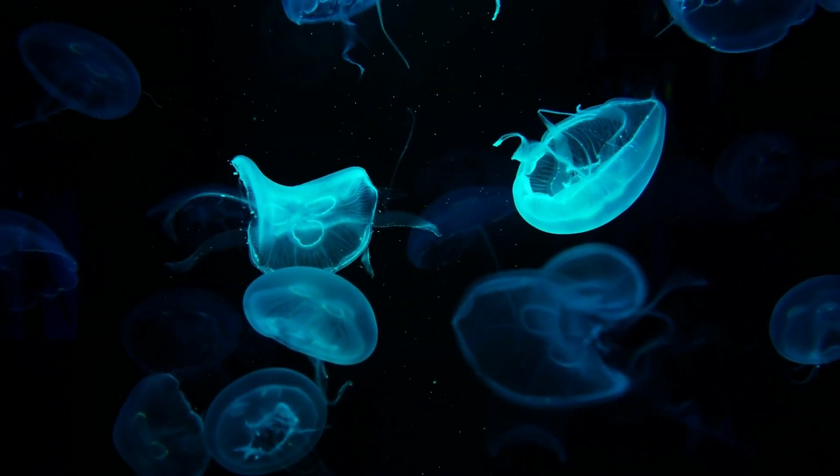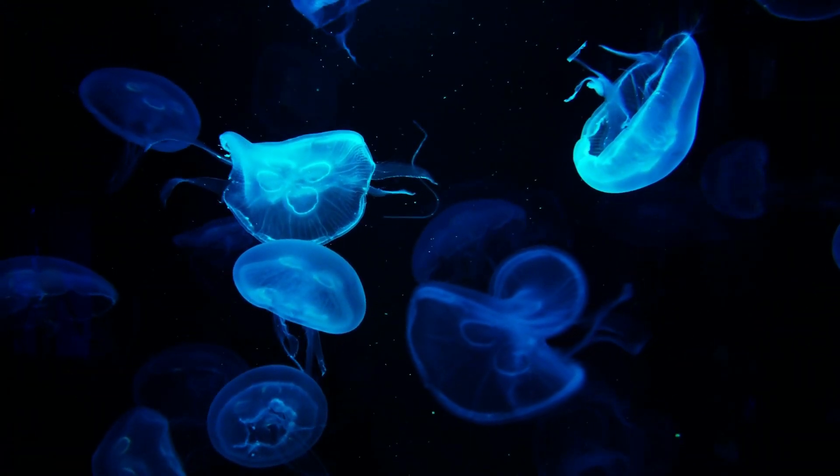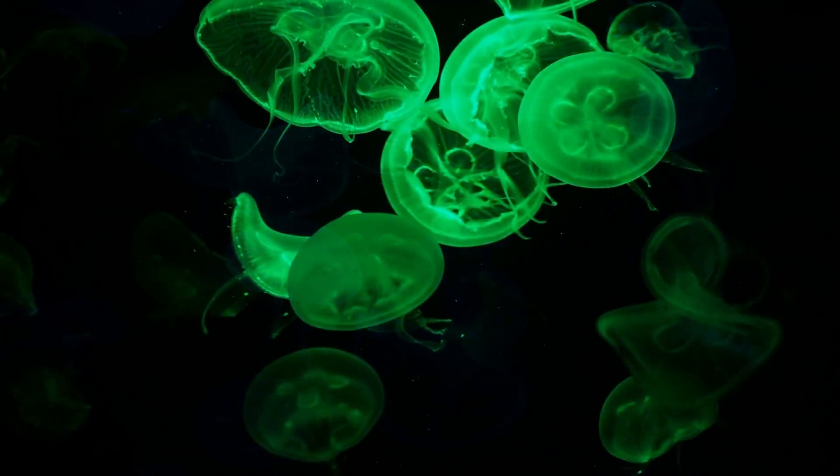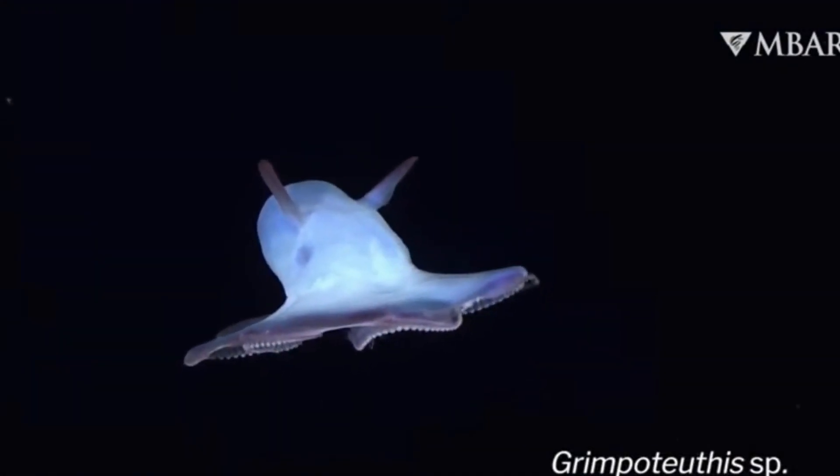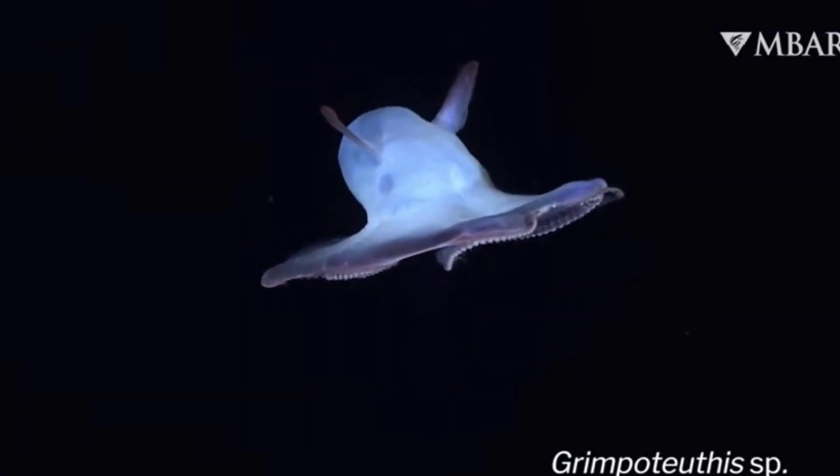Many abyssal creatures, like certain jellyfish, rely on bioluminescence for communication, predation, and defense. In this realm of darkness, the ability to produce light is essential to survival.